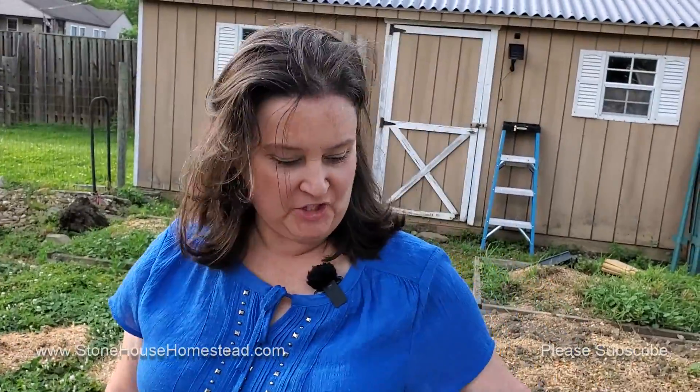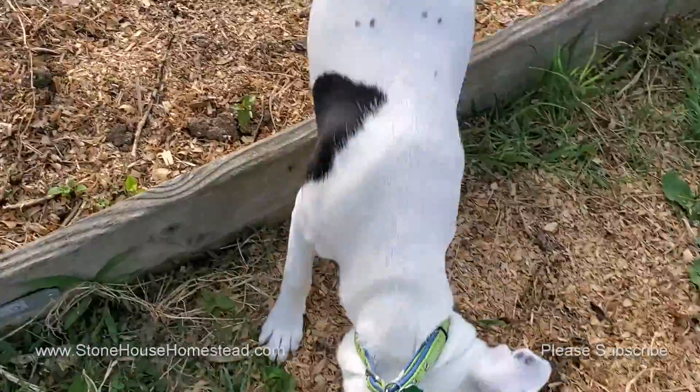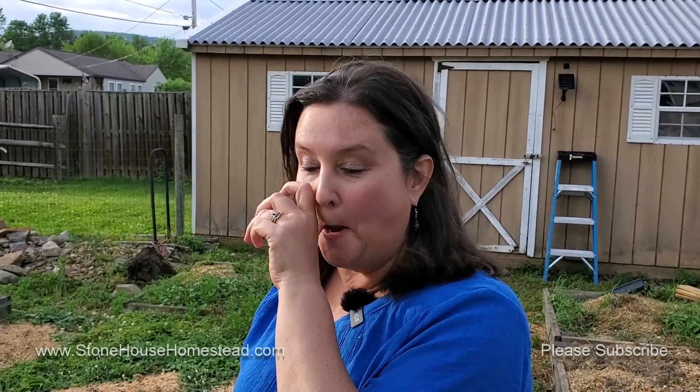Hey everyone, welcome to Stonehouse Homestead where we're taking small steps towards self-sufficiency — using what we have to do what we can, right here where we are. This evening I am in the garden just taking a look to see what's going on with things.